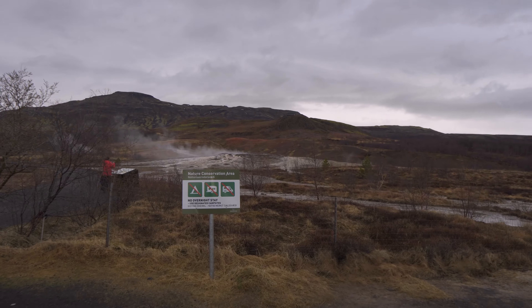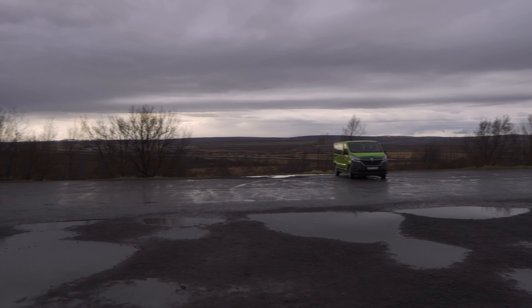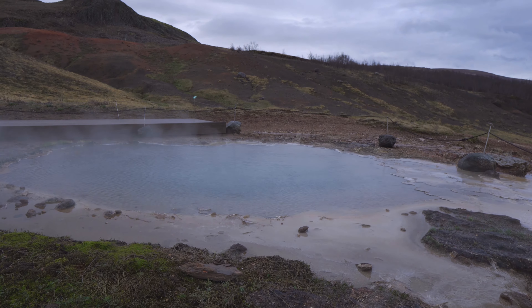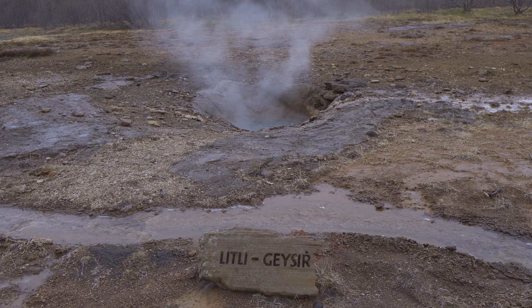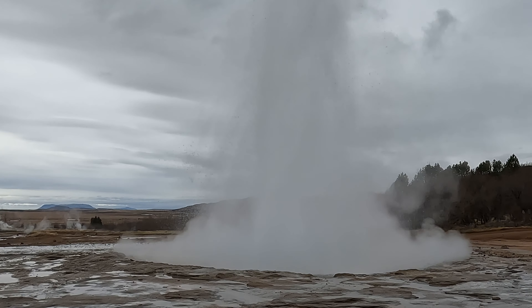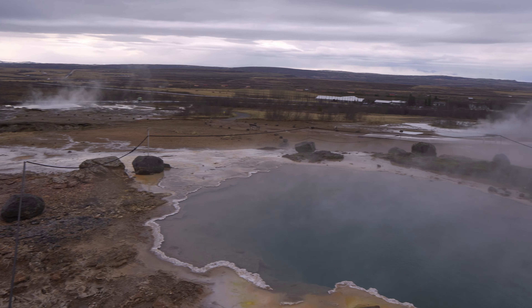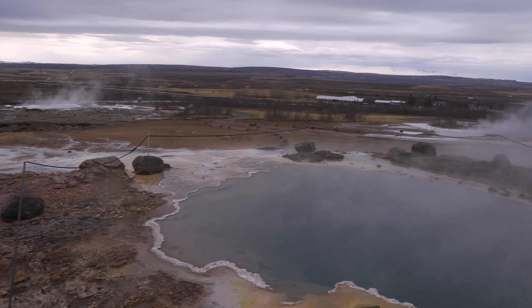First stop on the list is Geysir. Unfortunately I can't take any drone shots here. The nice thing is that it's free parking — you can't stay overnight but we're here at about 7am and there's absolutely nobody around. If you're not familiar with geysers, it really smells bad — like rotten eggs — but it's such a cool phenomenon. Because it's free, 100% you should stop here when you're in Iceland.